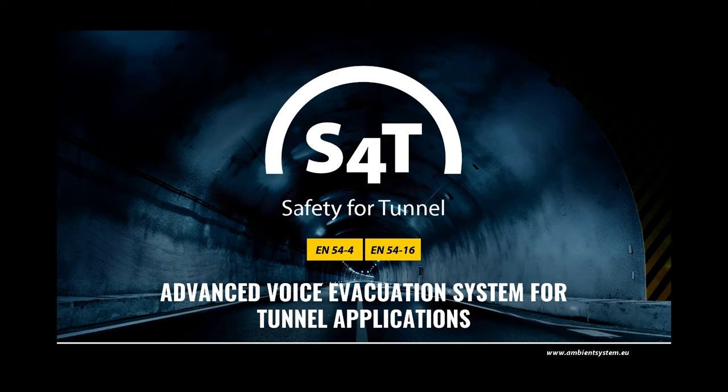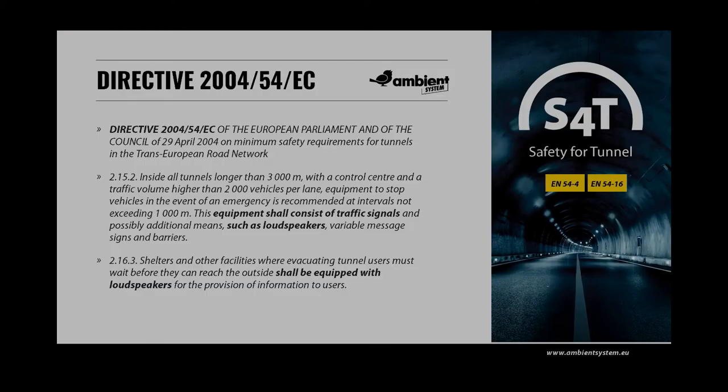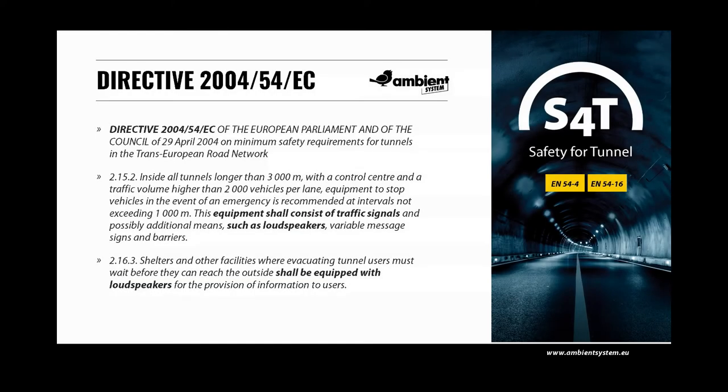Safety for Tunnel (S4T) is an advanced voice evacuation system with tunnel loudspeakers that have been especially designed for tunnel applications. Road tunnels are a challenging application where the top priority is to ensure the safety of travellers and to maintain traffic. Voice evacuation systems used in tunnels have to ensure effective evacuation of tunnel users to safe locations.